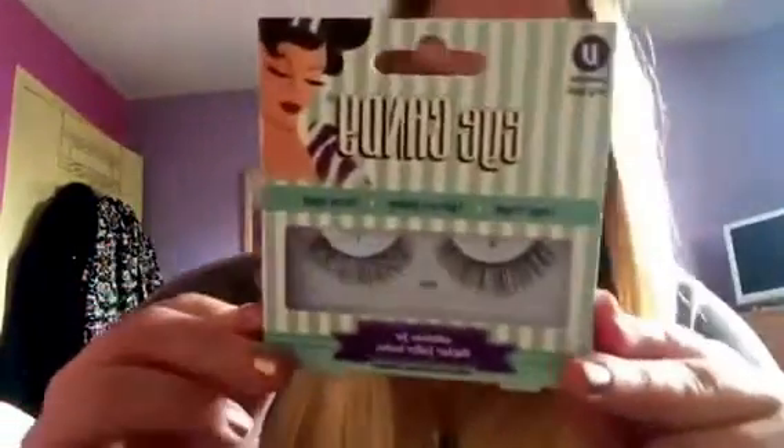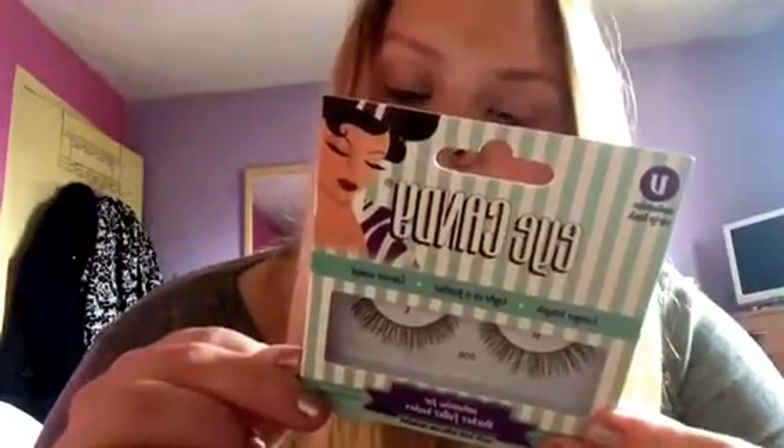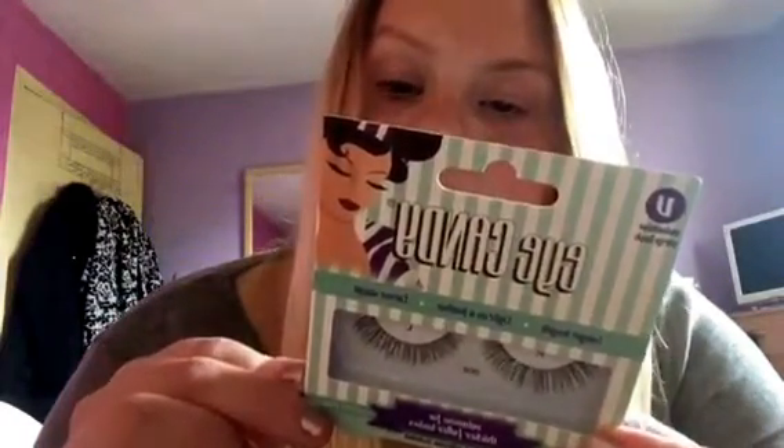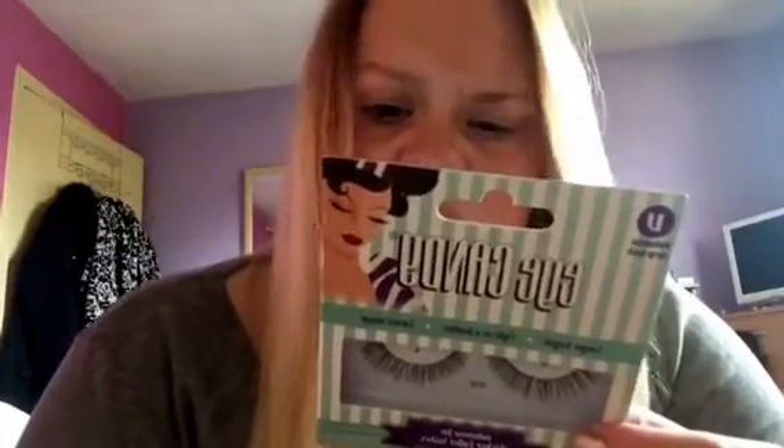The first thing we have is Eye Candy volumized strip lashes — longer length, light as a feather, corner-swept style. It says safe, gentle, and easy to use. Eye Candy offers styles to suit every occasion, made using the finest quality hair. Handmade lashes that are suitable for striking or seductive looks — the choice is yours.